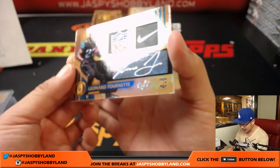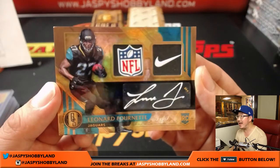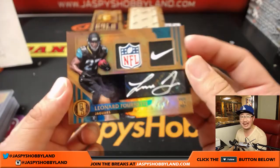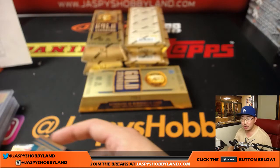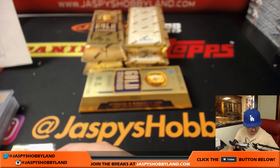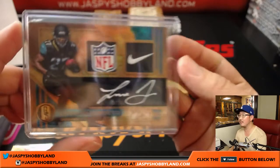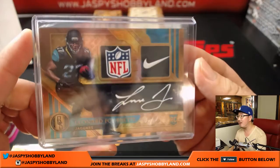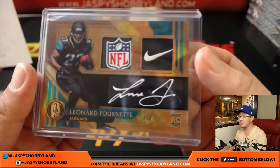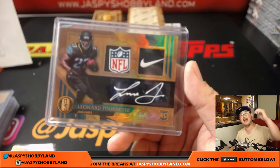And for the Jags — whoa — one of one, Leonard Fournette! NFL Shield, Nike Swoosh, White Ink Autograph, one of one. Joe Kroll with the Jaguars. That is gold right there, folks. Strong gold. Jaguars, Joe Kroll — all aboard the Big Hit Express!